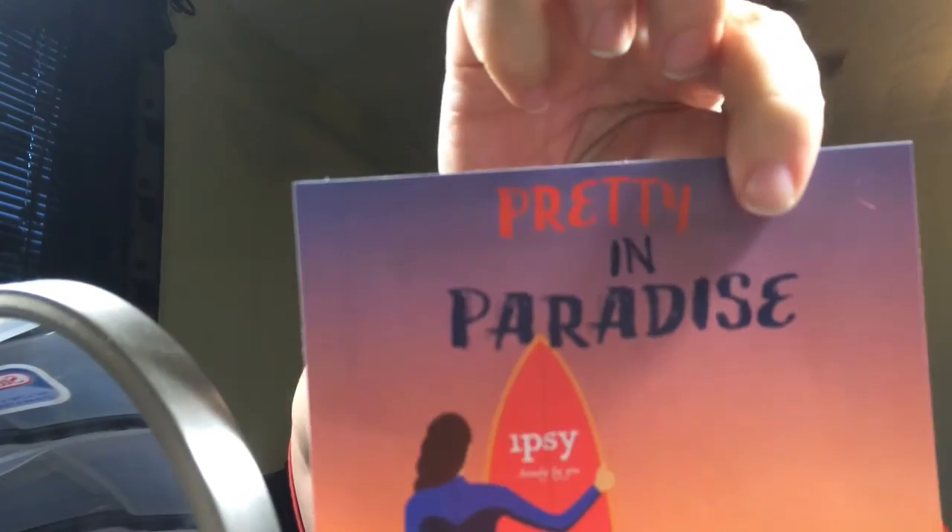Well, there's one, two, three, four, five things in my Ipsy bag. Cool. Oh, I forgot all about this thing — it's called Pretty in Paradise. It's just, take a picture of your things and you can win a year of Ipsy. Totally cool. Well, that was it.